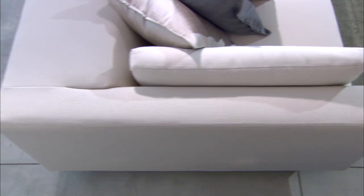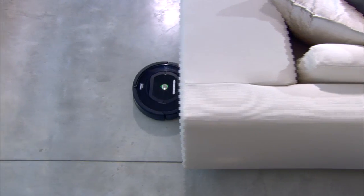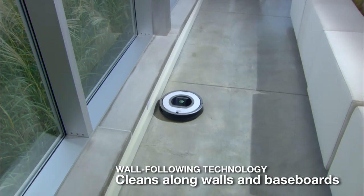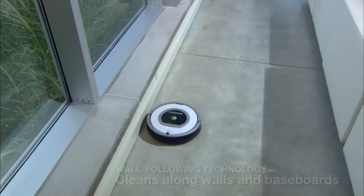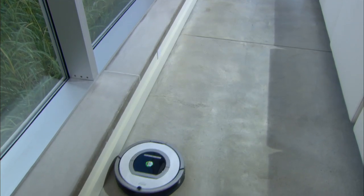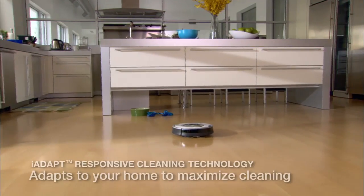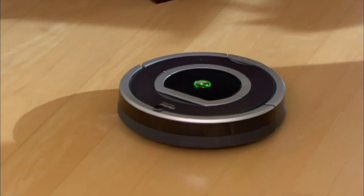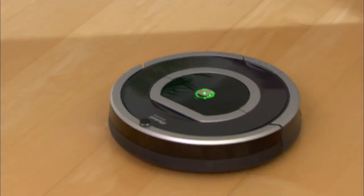Roomba cleans under the bed and other hard-to-reach areas. Unlike an old-fashioned upright vacuum, Roomba cleans in tight spots and under and around furniture. Plus, Roomba uses wall-following technology to clean along walls and baseboards and ensure the whole floor is completely clean.